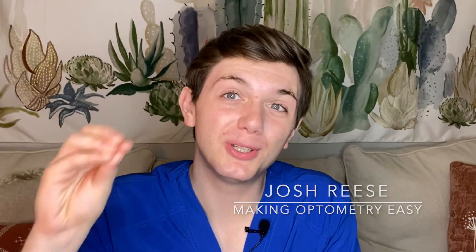I'm Josh Reese and I'm here to help you do the best that you can on the OAT. As we get into the first part of the video, don't forget to smash the like button and subscribe for more optometry help.